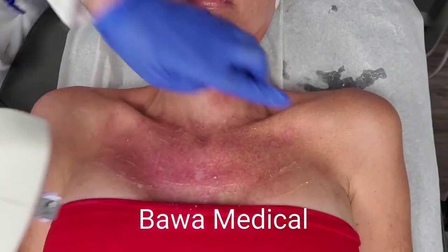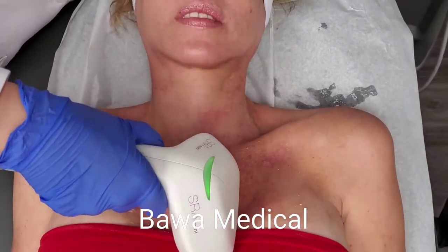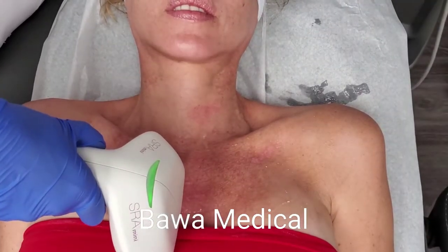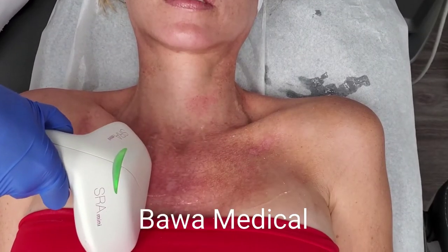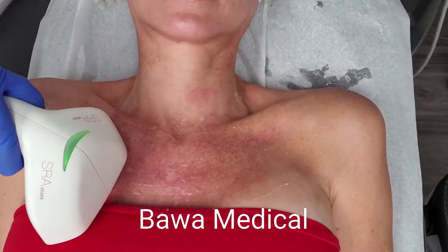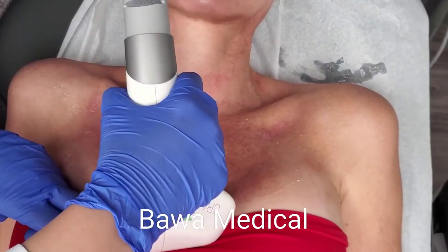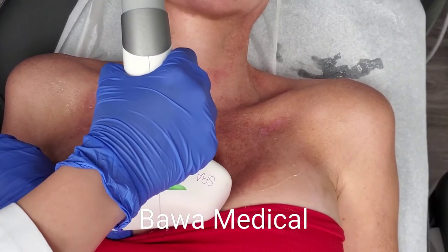The SRA handpiece on our Candela ELOS Plus system is used in the treatment of benign pigmented and vascular lesions. It combines ELOS energies of light and radiofrequency to precisely target these lesions, which will gradually fade. You can treat multiple skin conditions with our particular IPL technology, including but not limited to benign pigmented and vascular lesions, rosacea, age spots, sunspots, freckles, and so much more.